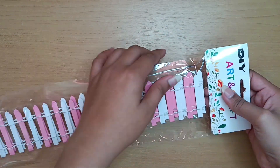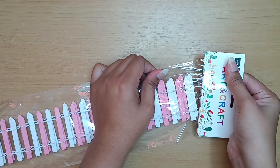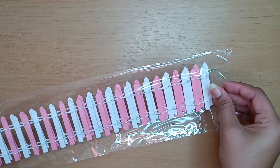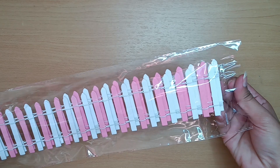This is a pink and white fence made out of popsicle sticks. I got this from Mr. DIY for approximately 70 rupees. I will be using it in my scrapbooks.